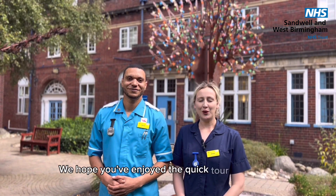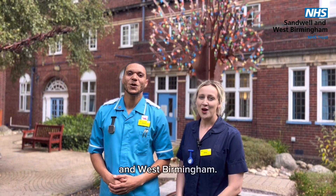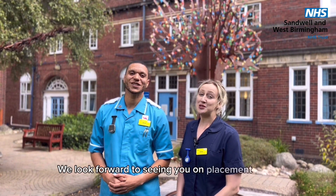We hope you've enjoyed the quick tour of some of the areas you may be allocated to within Sandwell and West Birmingham. We look forward to seeing you on placement soon.